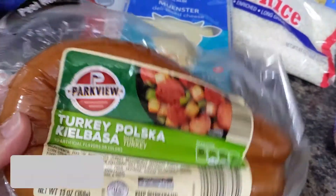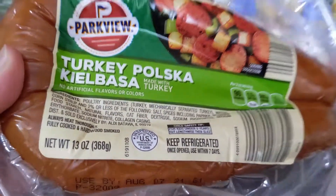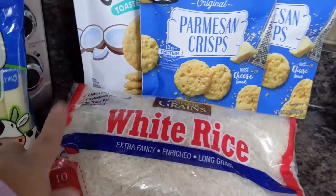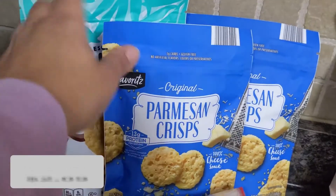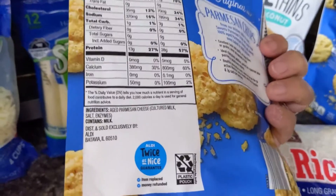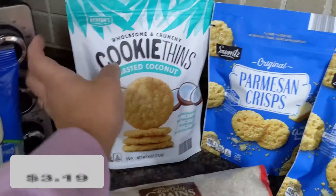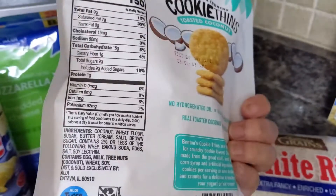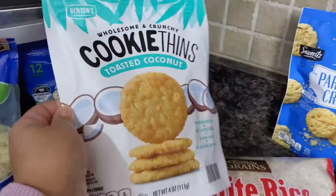I also grabbed sausage and I'm using this to make some lentil soup. Some rice — I know this is not the healthiest choice but I am Hispanic and I need to have rice in my house at all times. These parmesan crisps are so good, and if you are doing keto they are perfect — the only ingredient is parmesan cheese. These cookie things are also really good; they're not as healthy but they're pretty clean overall and they taste amazing — you need to try them.